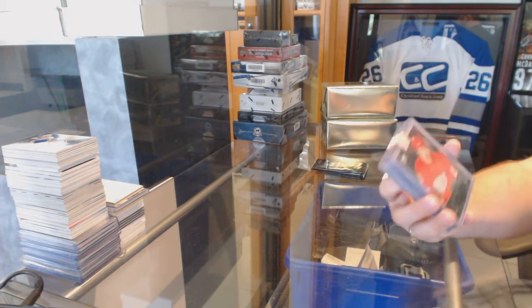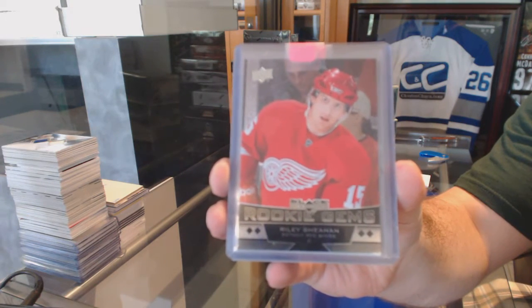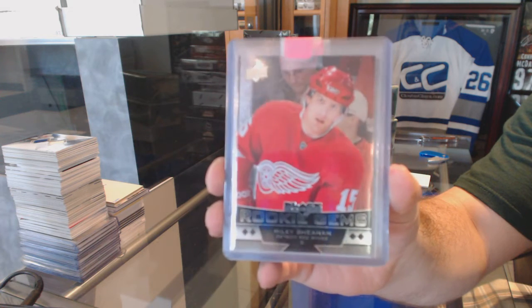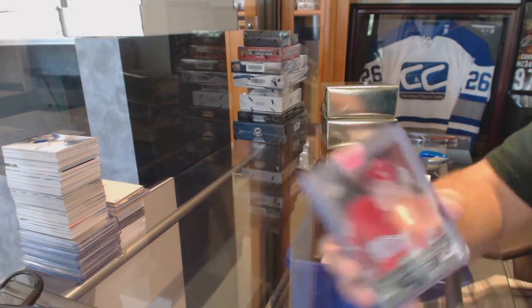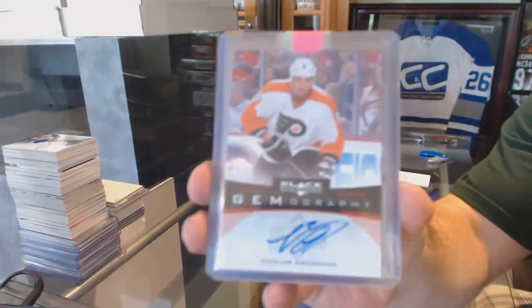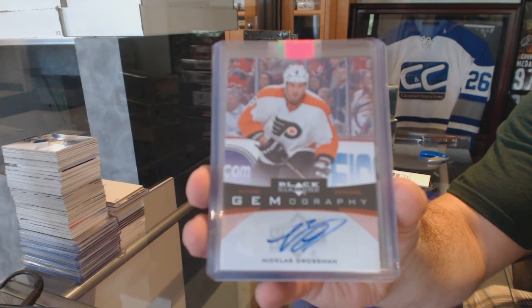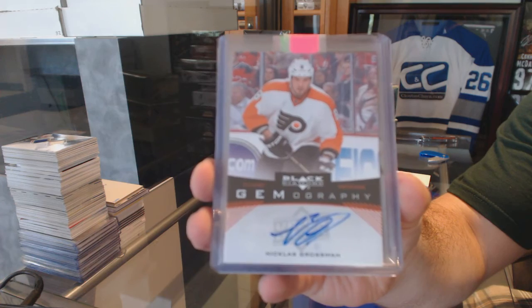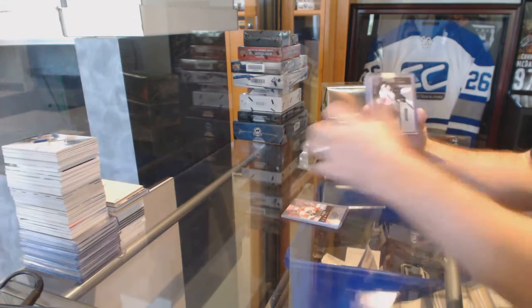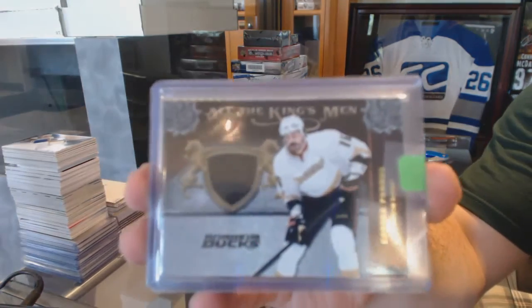Here we go for the Rookie Gems Quad Diamond for the Red Wings, Riley Shahin. Auto Patch 101 — the Exquisite? For the Flyers, Gemography of Nicholas Grossman. For the Anaheim Ducks, all the Kingsmen, Jersey George Perros.